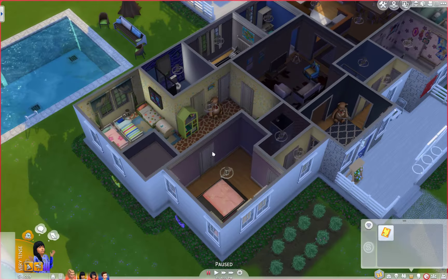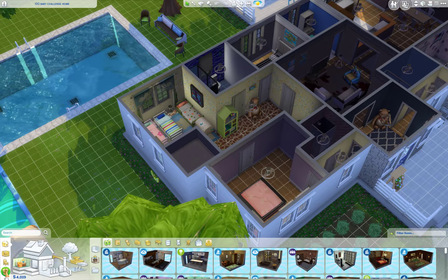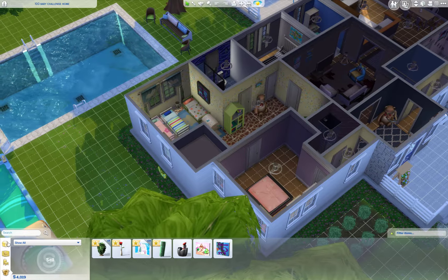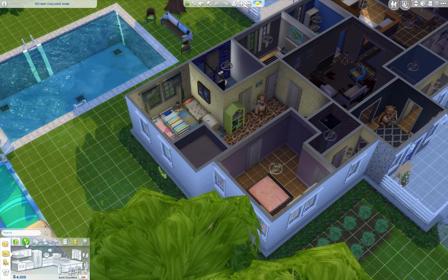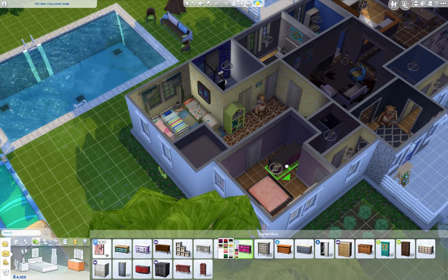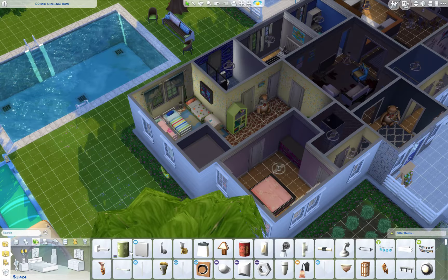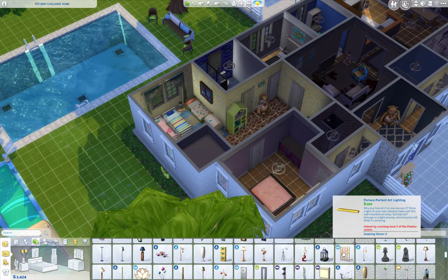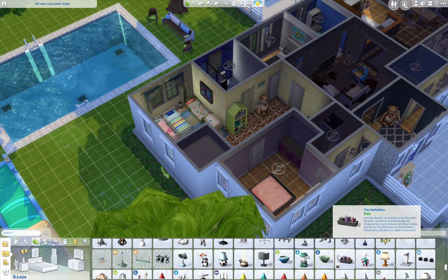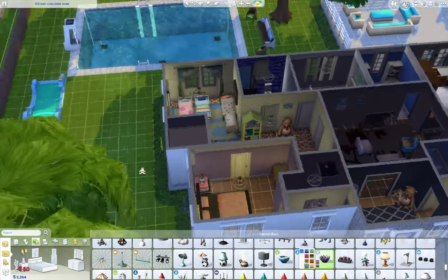Okay, I'm missing the bureau here. I can just buy that right now. I guess when I copied it, it was when I just took it out for when she was going to have a baby. So let's go in here and get her the pink bureau and the little candle light. There we go. Great.